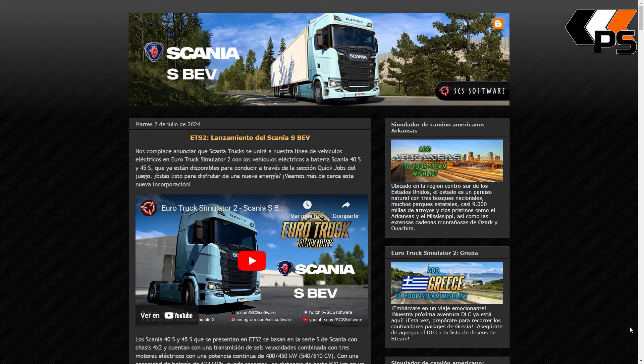Nos complace anunciar que Scania Trax servirá nuestra línea de vehículos eléctricos de Euro Truck Simulator 2 con los vehículos eléctricos de batería Scania 40S y 45S, que ya son disponibles para conducir a través de la sección de Quick Jobs del juego. ¿Estás listo para disfrutar de una nueva energía? Veamos más de cerca esta nueva incorporación.